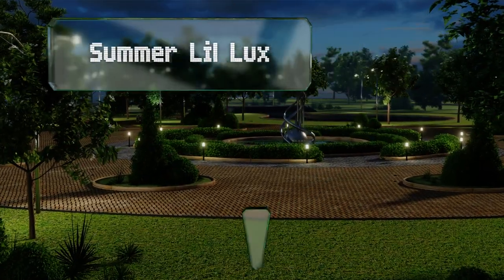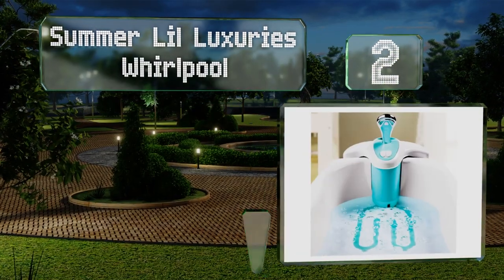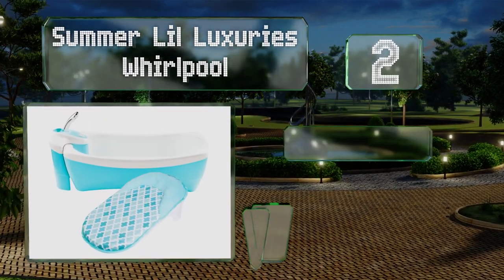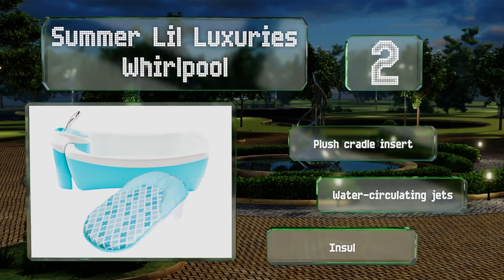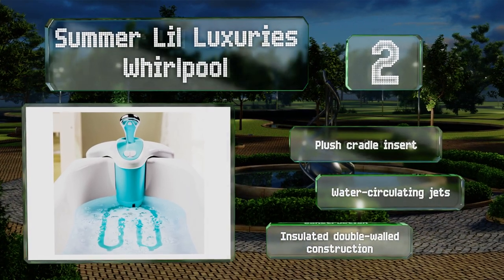At number two, if you need somewhere to clean your newborn, check out the Summer Little Luxuries Whirlpool. It's equipped with a retractable shower head that can also be removed and placed in a bigger bath once your baby has grown too big for this one. It features an insulated double-walled construction with a plush cradle insert and water-circulating jets.